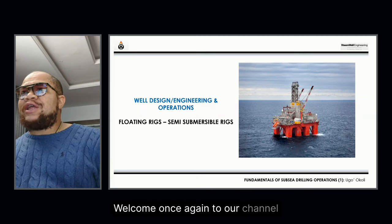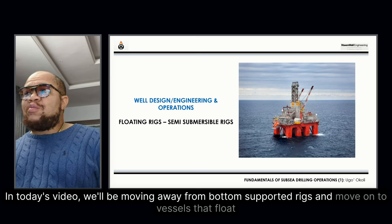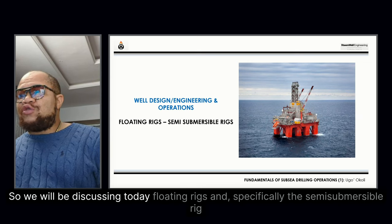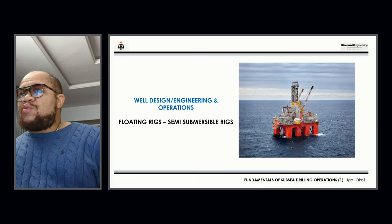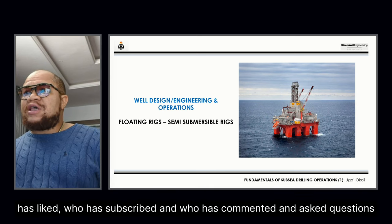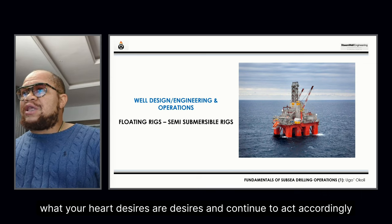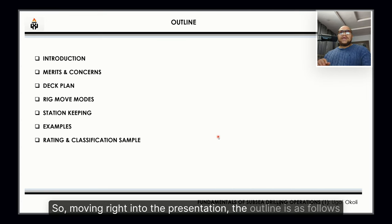Good day everyone. Welcome once again to our channel. In today's video, we'll be moving away from bottom-supported rigs and moving on to vessels that float. We will be discussing floating rigs, and specifically the semi-submersible rig. A huge thanks to everyone who has followed us, liked, subscribed, and commented — your questions help us know what to cover. So moving right into the presentation, the outline is as follows.